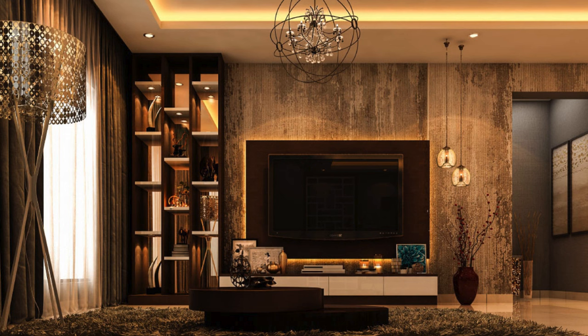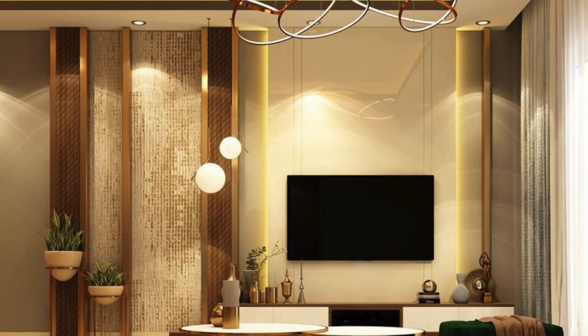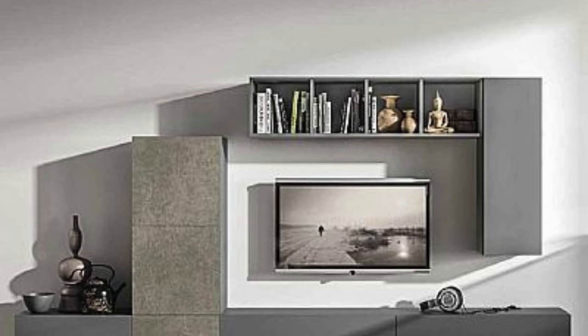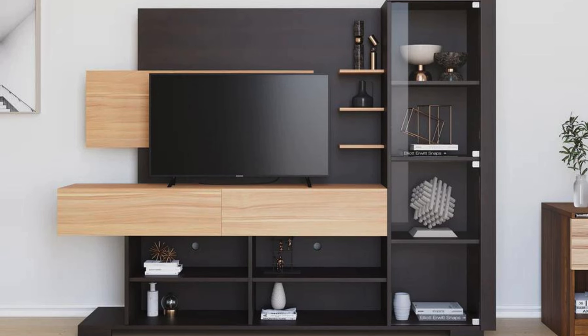A wall-mounted TV with a minimalist shelf below. Using a large piece of art around the TV. Surrounding the TV with family photos and frames. A TV wall with a wallpaper accent. Integrated speakers or sound systems. A panel that extends from the TV to create a cohesive look. Incorporating plants or a vertical garden around the TV. A built-in bar or mini-fridge next to the TV. A geometric design around the TV.